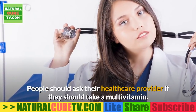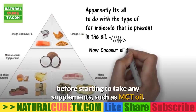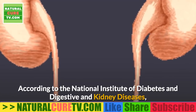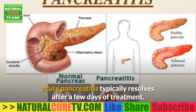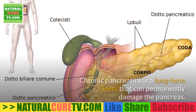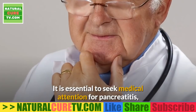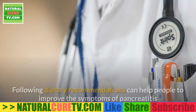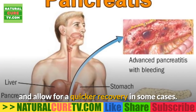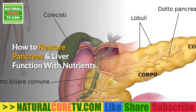Recommended supplements may include a multivitamin, calcium, iron, folate, vitamin A, vitamin D, vitamin E, vitamin K, and vitamin B12. People should ask their health care provider whether they should take a multivitamin. Consuming adequate amounts of fluid is also important, and it is essential to speak to a health care provider before starting any supplements such as MCT oil. According to the National Institute of Diabetes and Digestive and Kidney Diseases, acute pancreatitis typically resolves after a few days of treatment, though some cases can be more serious. Chronic pancreatitis is a long-term illness that can permanently damage the pancreas, making it essential to seek medical attention.